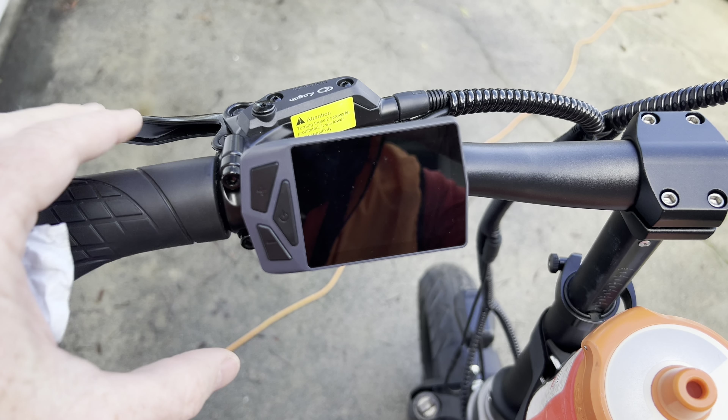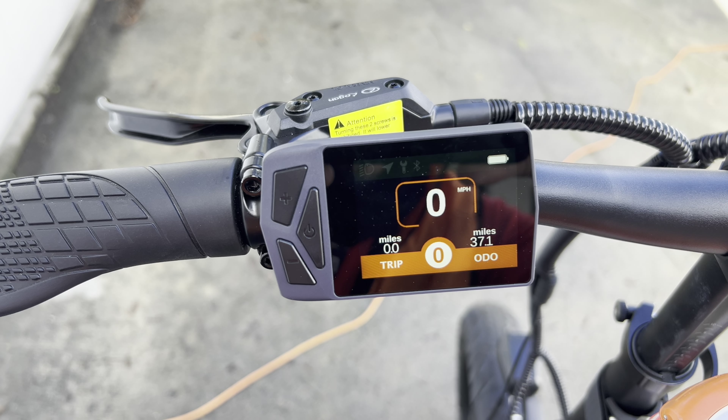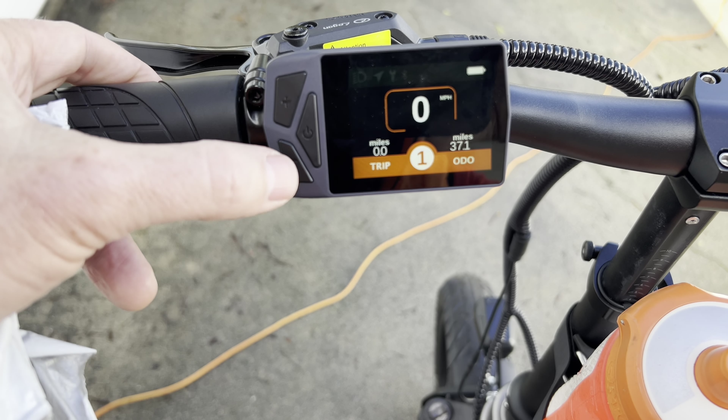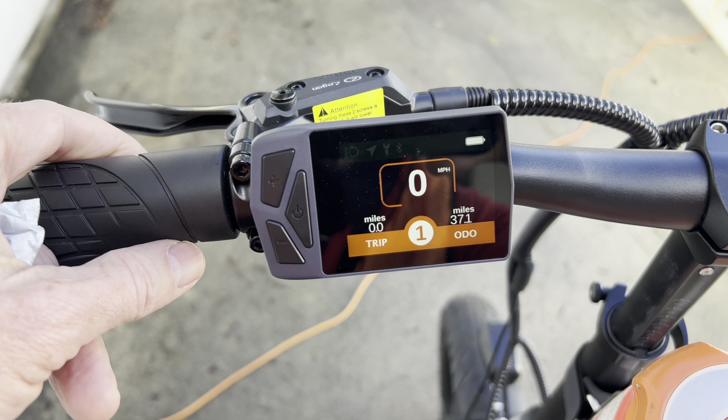Let's get a starting mileage reading here. The bike has 37.1 miles on it, so that's where we're gonna start. I'm going to do pedal assist one and pedal, since it has a torque sensing pedal system.